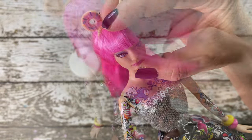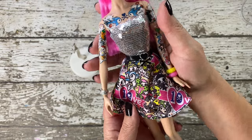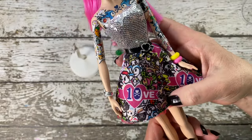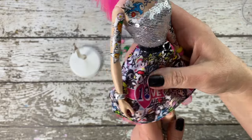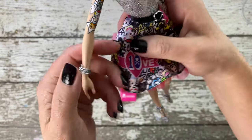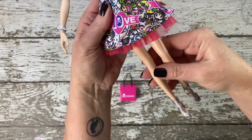Dressed in a sequined bodysuit and a Japanese anime and manga-inspired skirt with a red tall underskirt, she embodies the fusion of cultures and styles. The heart-and-crossbones belt, along with the enamel bracelet, add a touch of rebellion and attitude. Completing the ensemble, she wears glittery heels that elevate her fashion game.